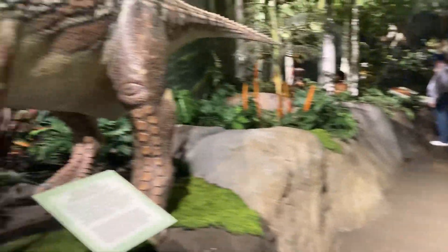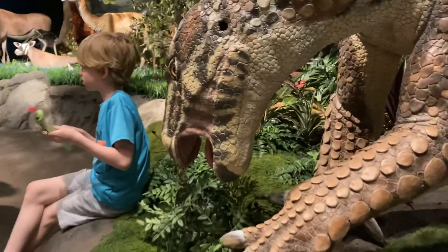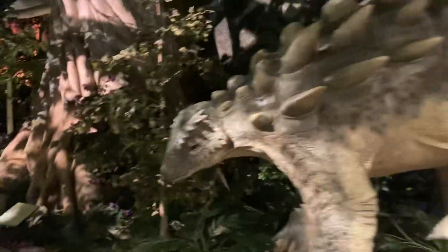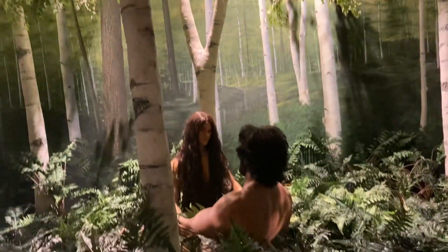They do have a waterfall in another room which you'll see in a little bit. Let me know in the comments if you can see any lizards going through here - I didn't manage to spot any lizards but I did manage to spot a tarantula. There's another room coming up with Adam and Eve and a waterfall.